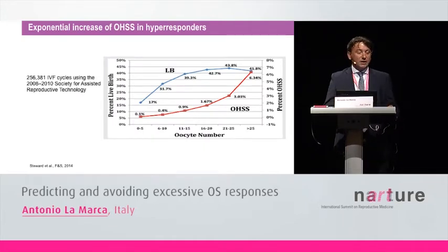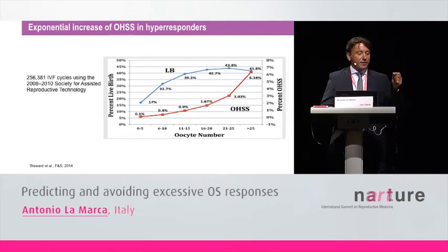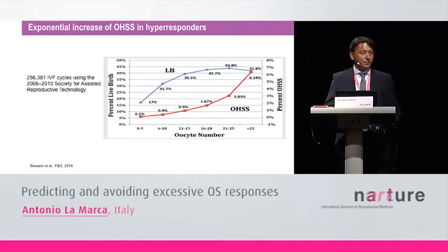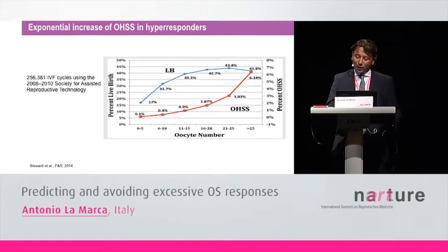In the same paper, authors showed this nice figure illustrating the relationship between number of retrieved eggs and the risk of OHSS. This relationship is linear for low numbers of retrieved oocytes. But if we look at hyper-responders, you can see an exponential increase in the risk of OHSS, which means clinically that even a small increase in the number of retrieved oocytes in these patients would lead to a great increase in the risk of developing OHSS.